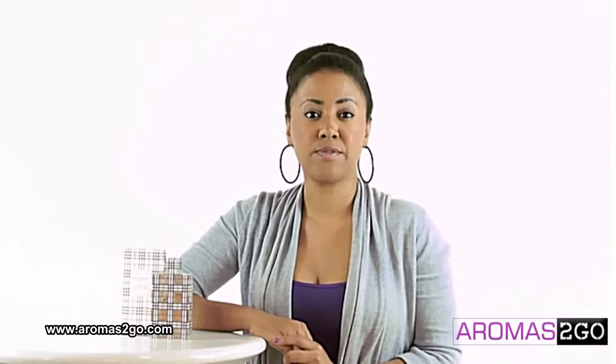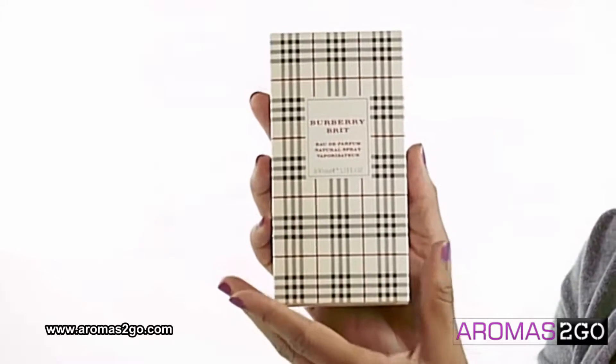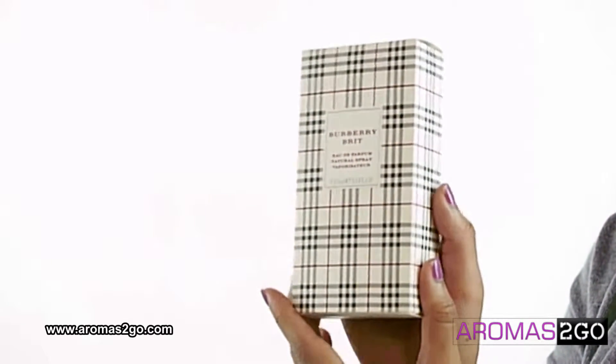Hey, and today I'll be reviewing Burberry by Burberry. Just like the label, the fragrance is classy, chic, and charming.